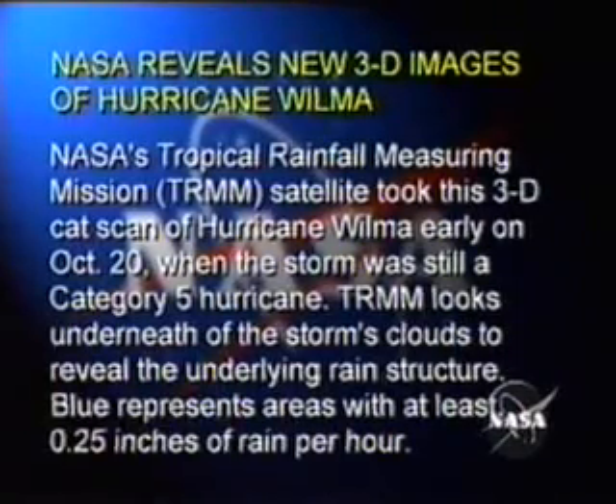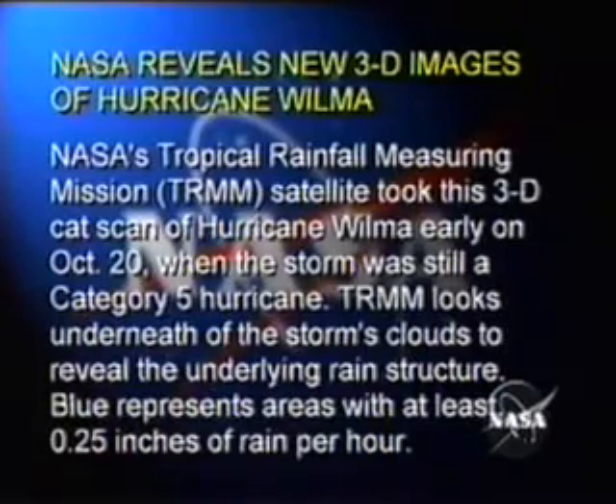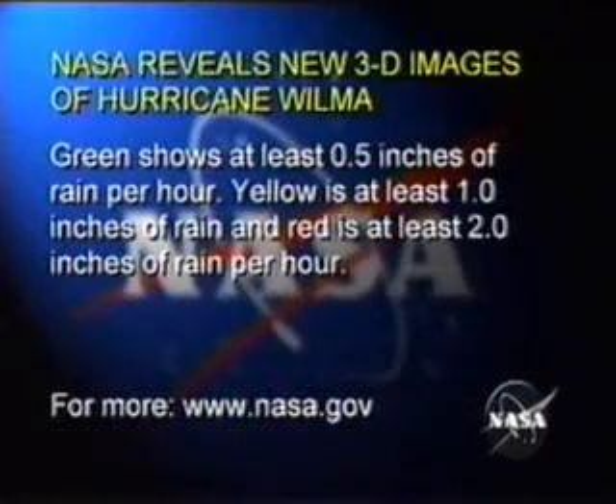TRMM looks underneath the storm's clouds to reveal the underlying rain structure. Blue represents areas with at least 0.25 inches of rain per hour. Green shows at least 0.5 inches of rain per hour. Yellow is at least 1.0 inches of rain, and red is at least 2.0 inches of rain per hour.